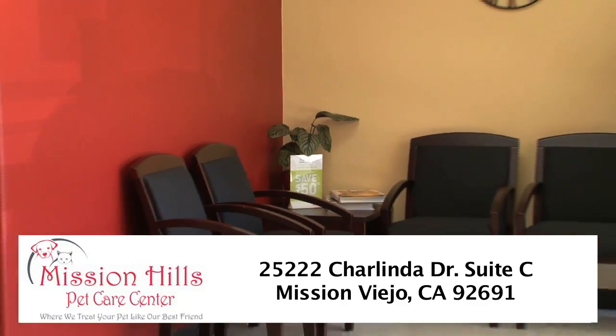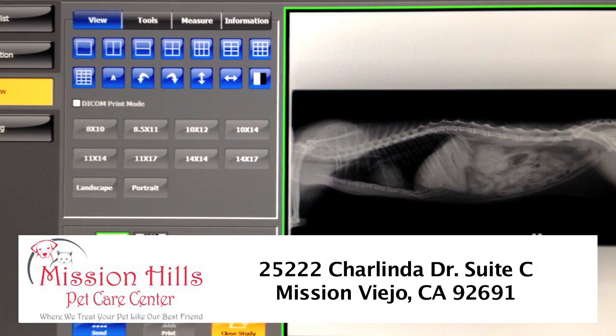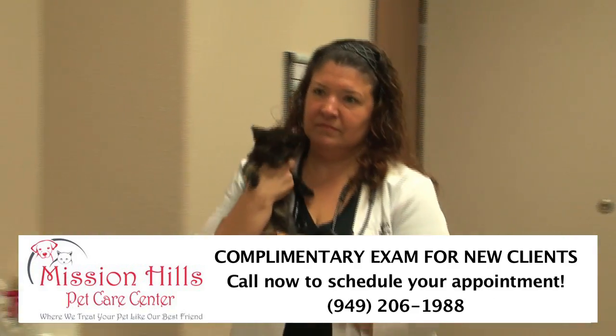Mission Hills Pet Care Center is a fully equipped veterinary hospital including digital radiology, ultrasound, therapeutic laser, dentistry, and soft tissue and orthopedic surgery.